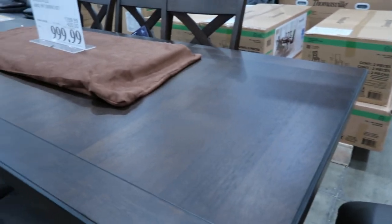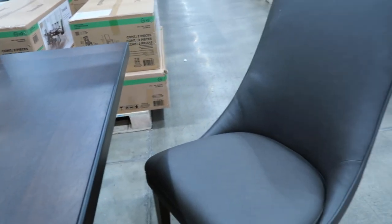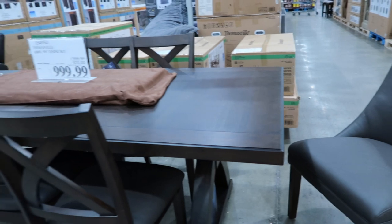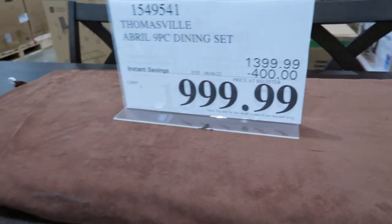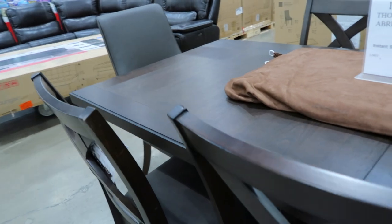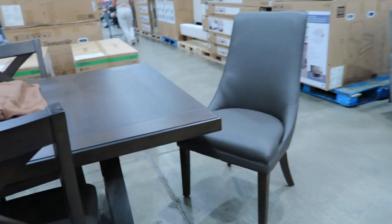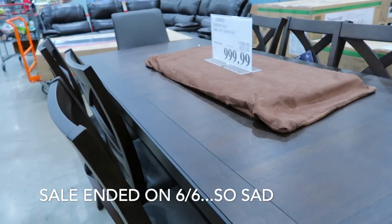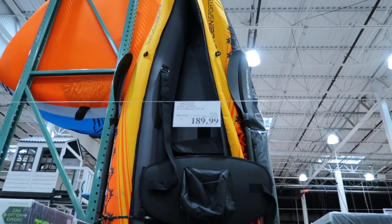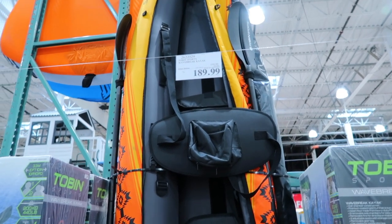I'm sitting on the host chair — they now have the complete nine-piece Thomasville set including the host chairs. Last time I showed you this, the host chairs were missing. And they have a really good deal right now — $400 off the whole nine-piece set. This long table extends, and the sale price is $1,000. If you're looking for a kayak, the Tobin Sports kayak is on sale for $190, saving you $50 right now.